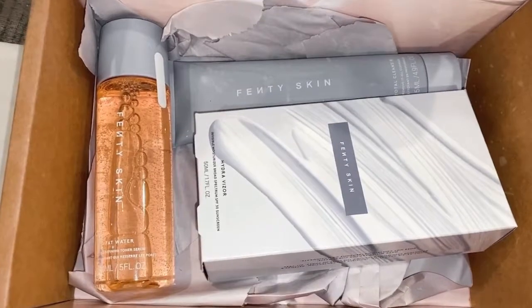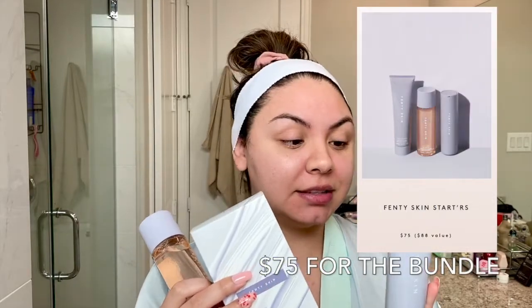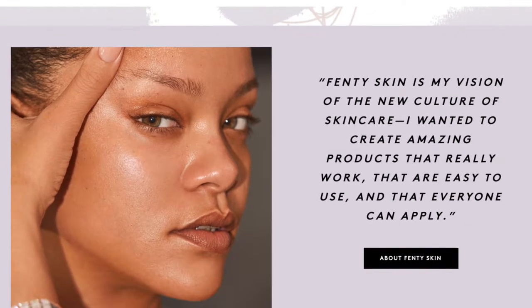Today I'm trying out the new Fenty Skin products. I purchased the bundle, which comes out cheaper, and I'll put the price and links to the products down below so you guys can see what each costs. Rihanna did come out with a skincare line and they're all vegan, gluten-free, and cruelty-free. I just really wanted to try it out.